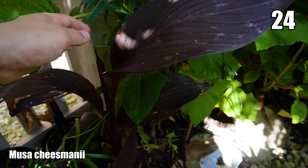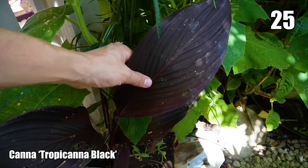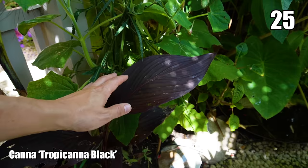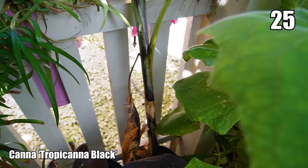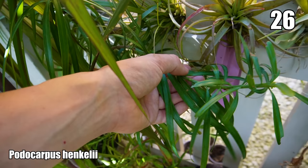This dark leaf is Canna 'Tropicana Black'. It was in full sun but as the garden's grown and the canopy's filled in, this has disappeared into the shade so it's not really been a grower this year. But that dark foliage is still a really nice contrast against all the greenery in the rest of the garden.